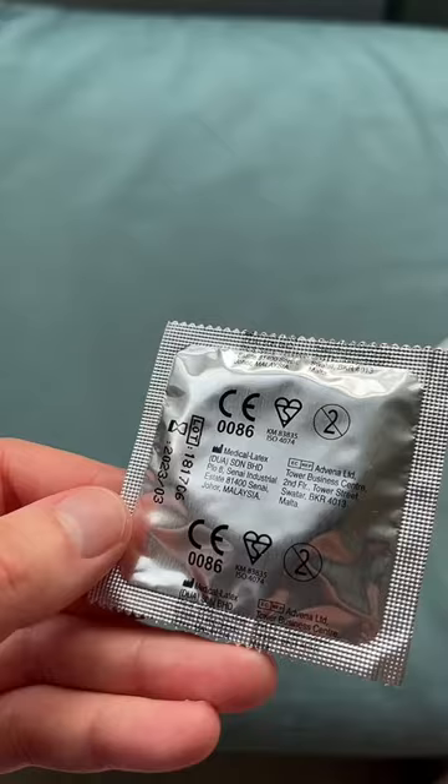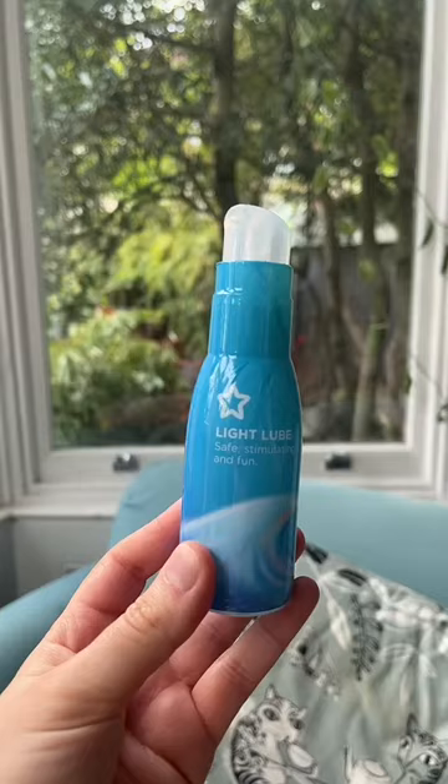Always check if your condom is still in date, and check for the CE or BSI mark — this shows it's up to recognised safety standards. Store your condom somewhere cool and dry, away from direct sunlight, where it's unlikely to be squashed, pierced, or tampered with. And always use water-based lube. Oil-based lubes, moisturisers, and other body oils are a massive no-go, as they can actually weaken condoms and cause them to break.